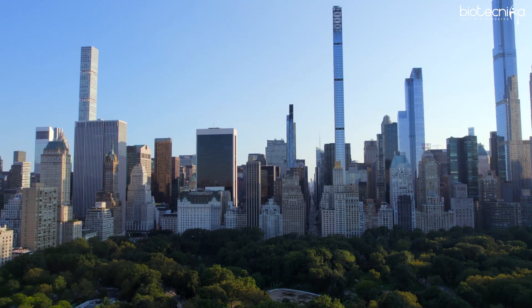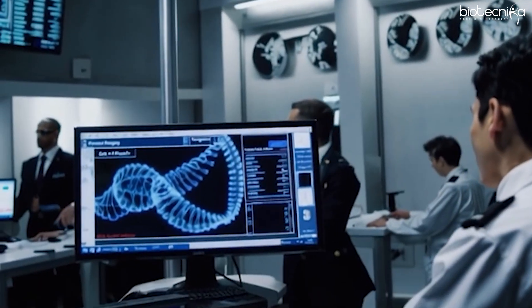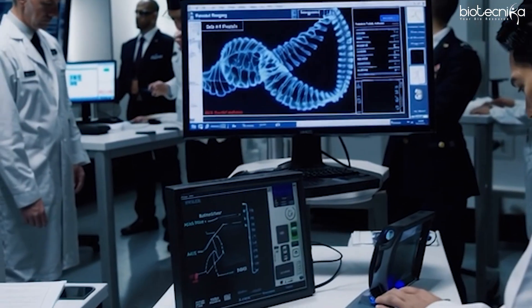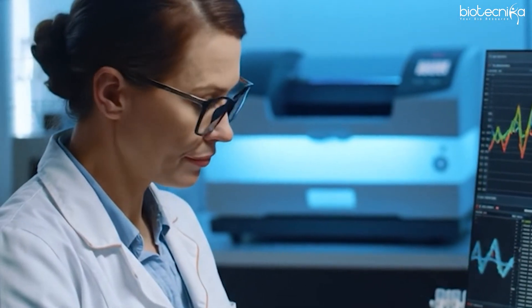Whether you are in the USA or India, Bio-IT roles offer flexible work arrangements. Many organizations in the USA are offering remote and hybrid jobs to attract top talent across the globe. Bio-IT is no different from IT — you are simply applying biological knowledge to develop Bio-IT skills and implement bioinformatics.